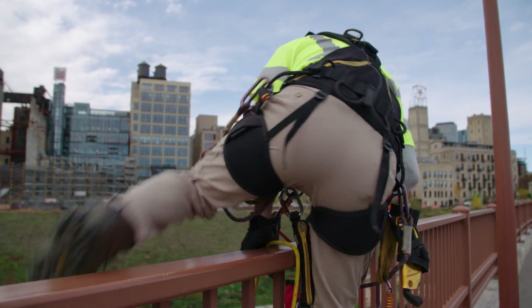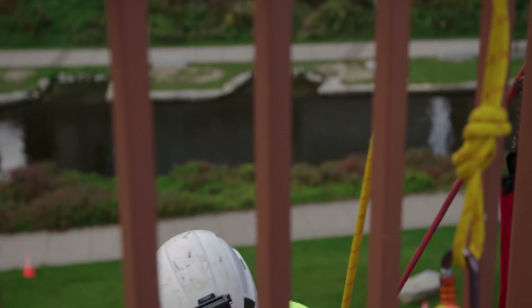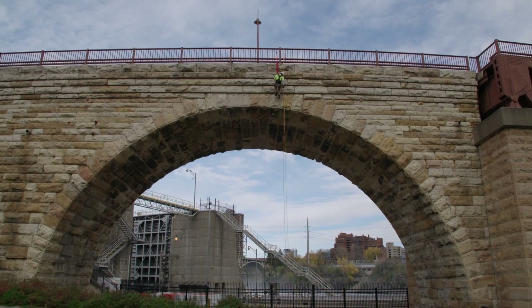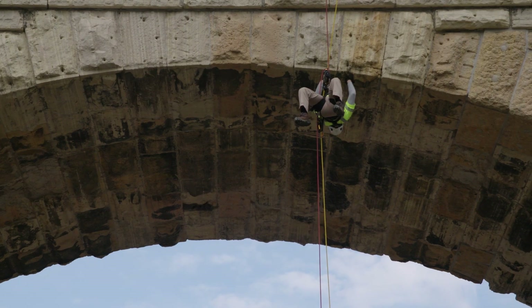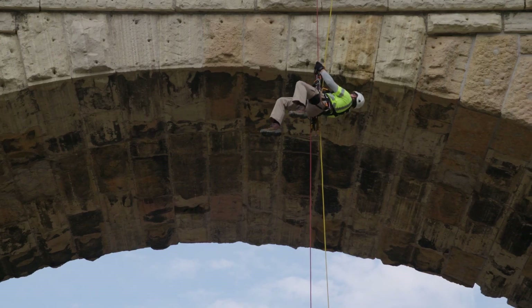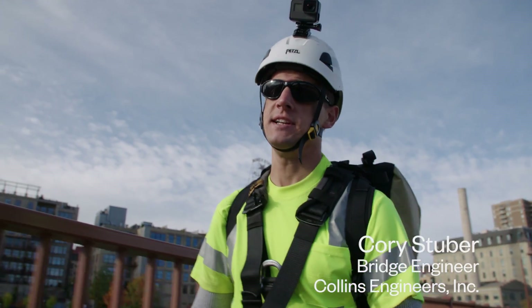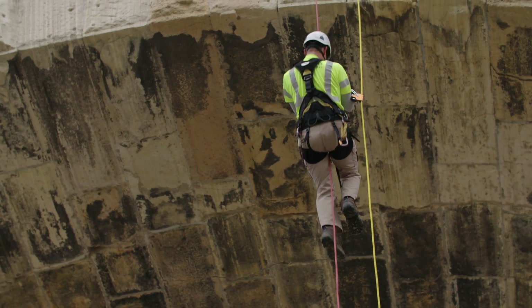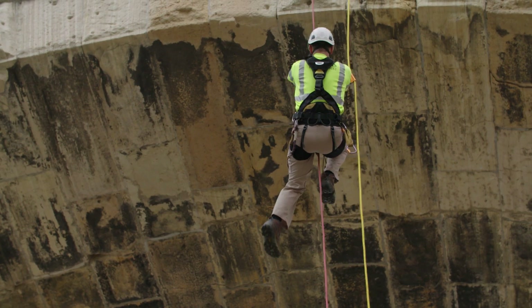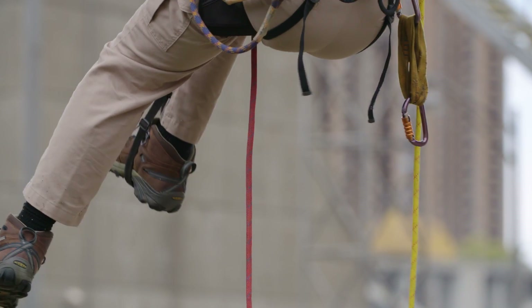Rope access is another method we can use to access the bridge. We can tie off from the top and rappel down on the bridge and take our notes that way. This can definitely be a hard day's worth of work — you can climb for six to ten hours a day and it's very physically exhausting. With the rappelling we actually get a lot more exercise, so that's maybe one of the downsides of using drones.